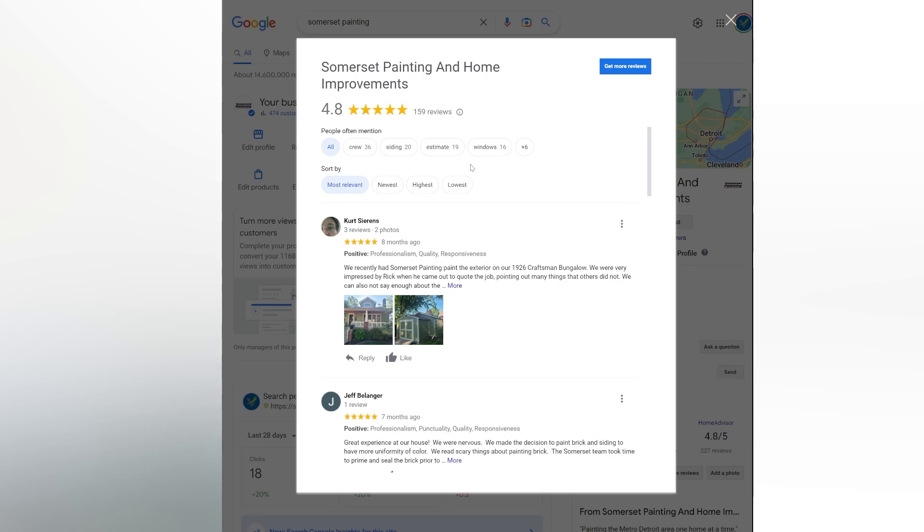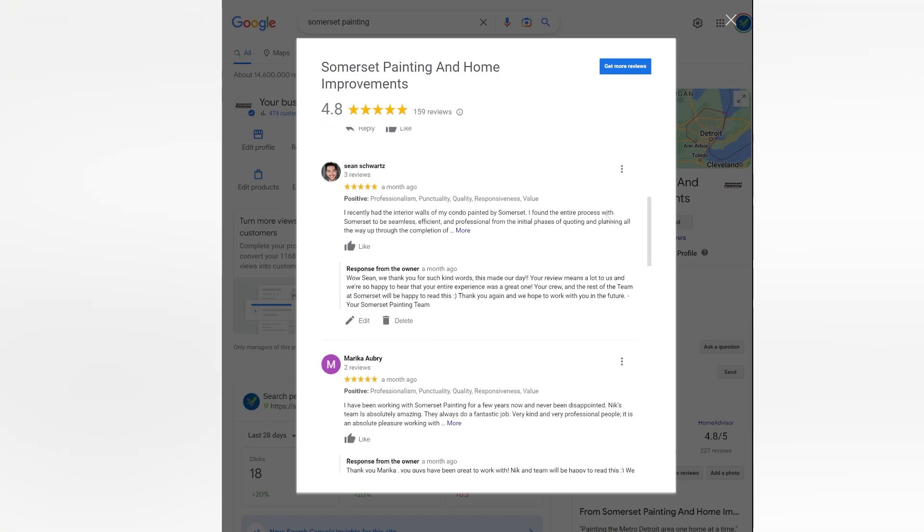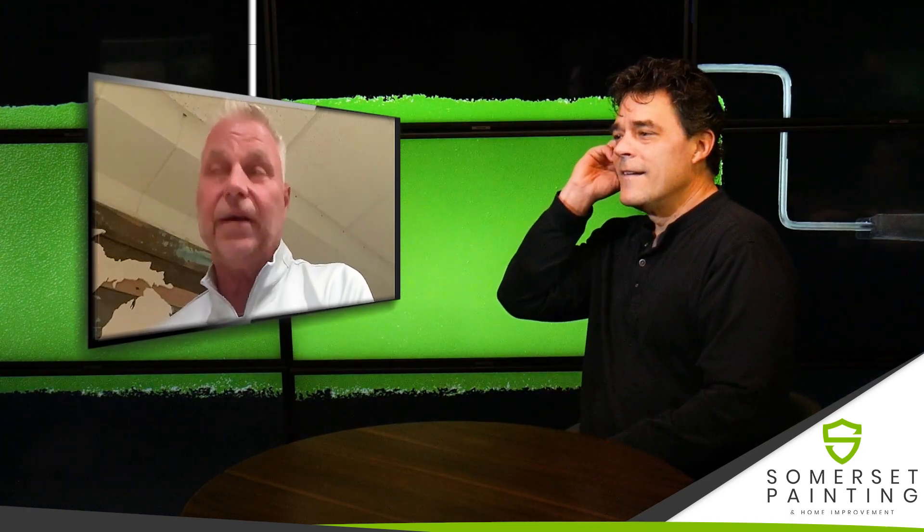Typically I would think the more reviews they have, the better. I always, like with anybody who uses Google, I want to read the bad ones too. We've got hundreds and hundreds of good ones that talk about the good painter. So that's how you find a good painter — a good company, a good painter.